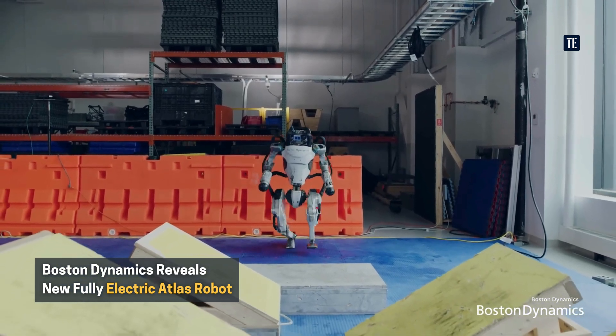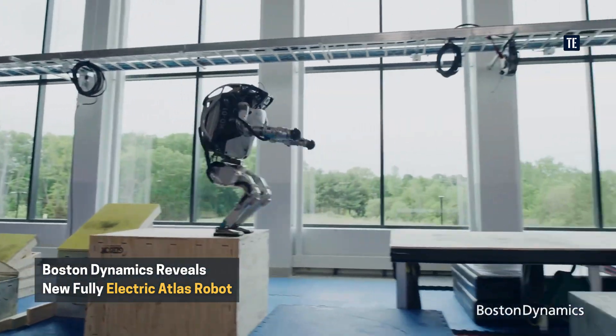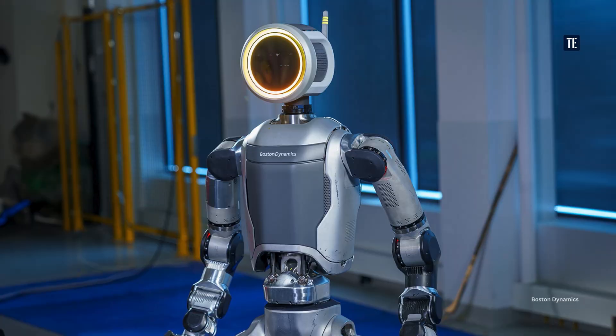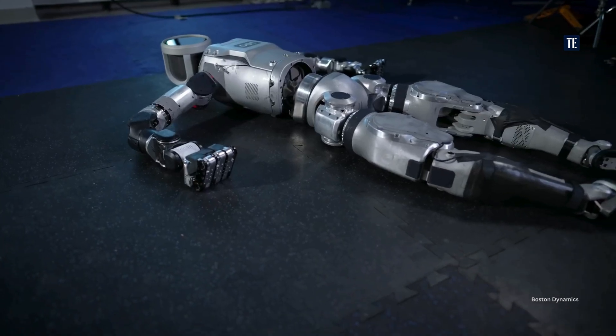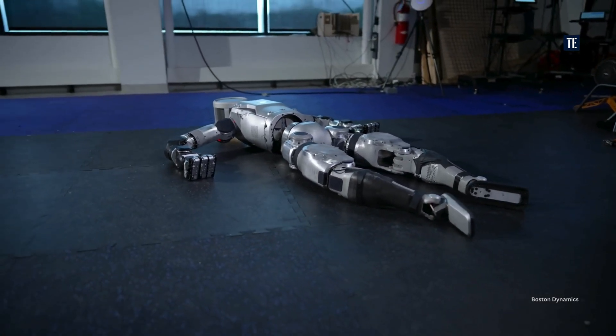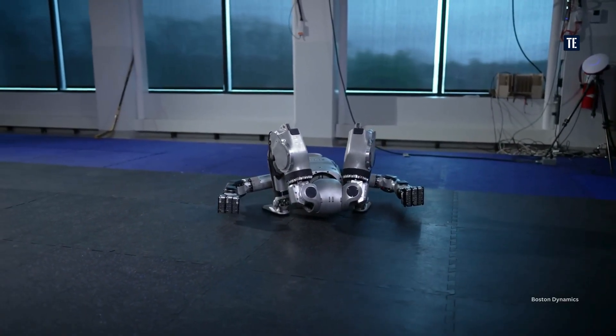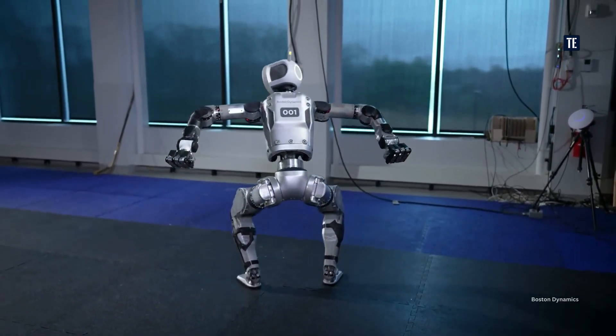Boston Dynamics retired its Atlas robot after almost a decade of groundbreaking achievements. The new Atlas is fully electric and designed for real-world applications. Hyundai will serve as a perfect testing ground for new Atlas applications. The new all-electric Atlas stands out because it lacks exposed cables and has a cleaner, more refined aura.